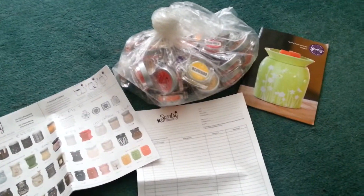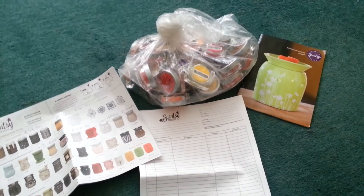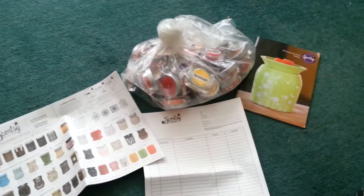And the beauty is, if you get over 175 euros or 150 pounds sterling in orders, you're going to get access to free and half price goodies, just the same as our house party. So that's it.